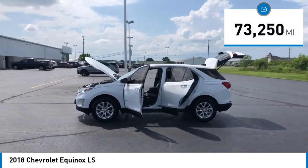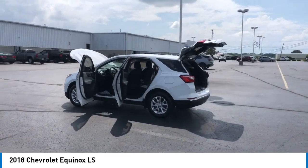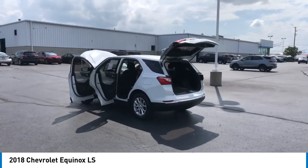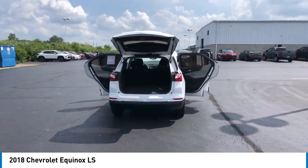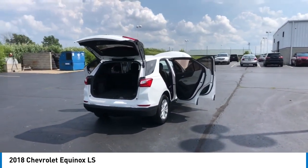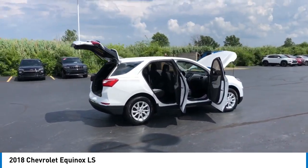This vehicle has less than 75,000 miles. Here are some of this vehicle's great options: electronic stability control, alloy wheels, rear spoiler, brake assist, traction control, remote keyless entry, four wheel disc brakes, speed control, rear window wiper, rear window defroster.